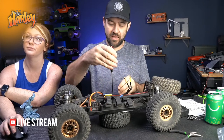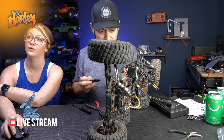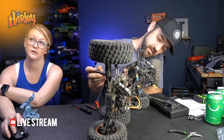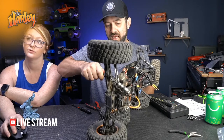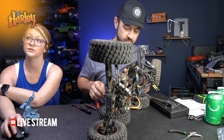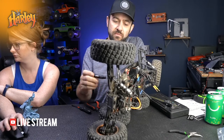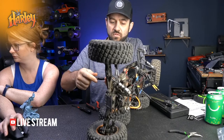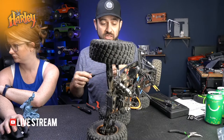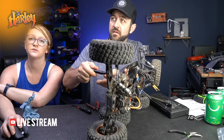Battery: I'm running a 5200 milliamp 4S pack and that's what I would buy again. Regarding upgrade parts rolling out: I think parts are probably already available because all the running gear is from other currently available cars - it's just got a longer chassis pan. So you could probably find some stuff already.